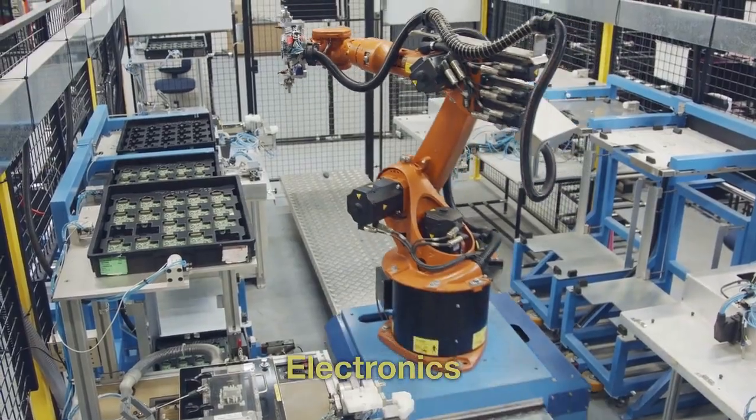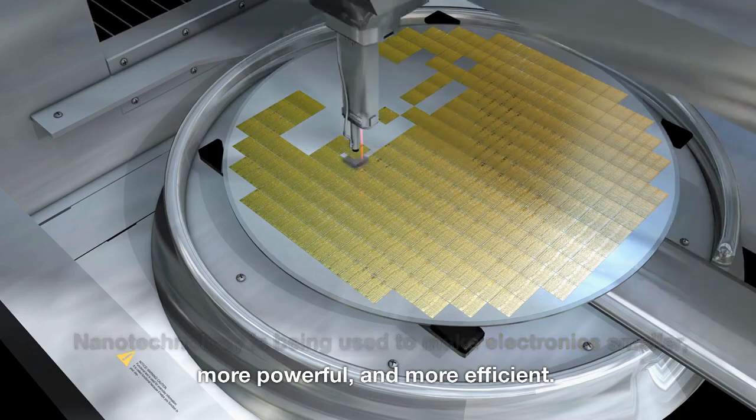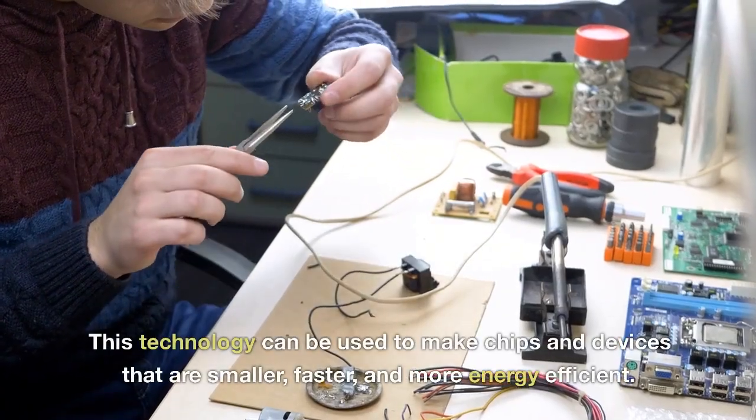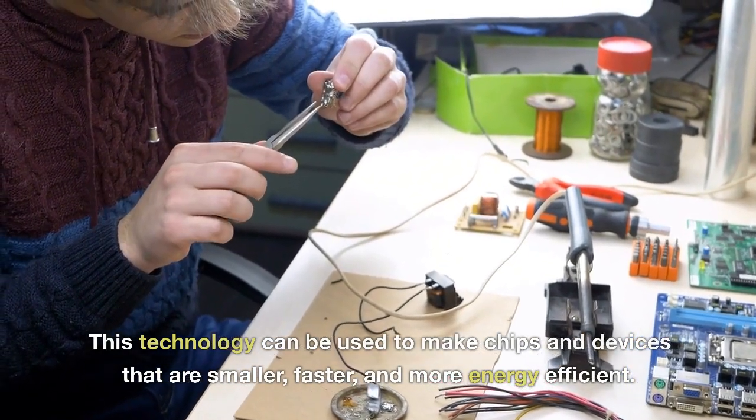Electronics. Nanotechnology is being used to make electronics smaller, more powerful, and more efficient. This technology can be used to make chips and devices that are smaller, faster, and more energy-efficient.